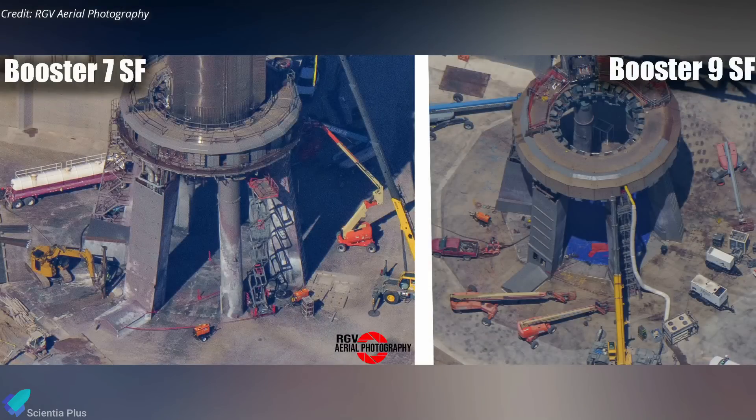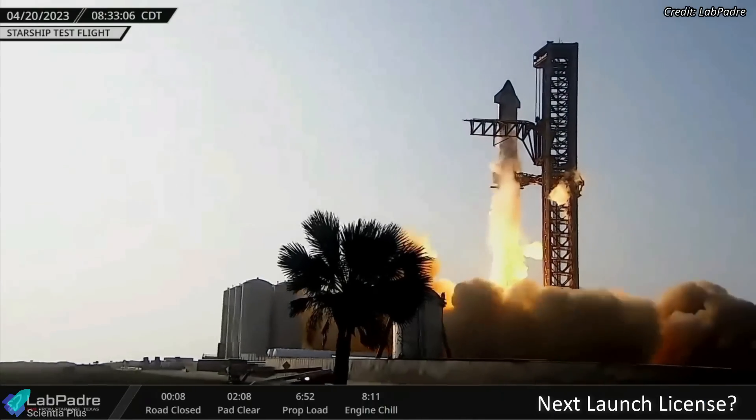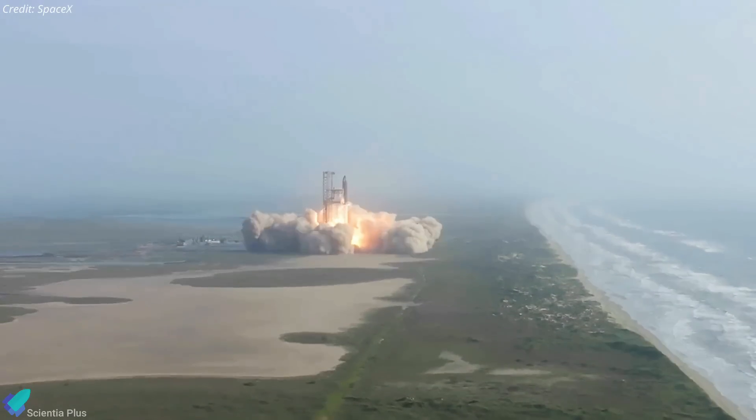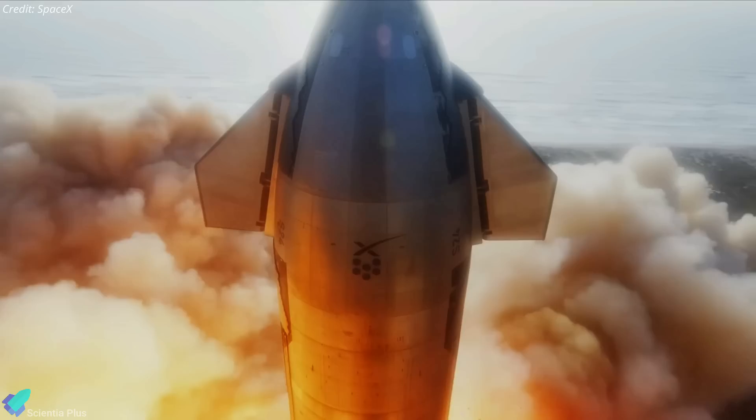These aerial images captured by RGV Aerial Photography show the condition of the launch pad after the Booster 7 and Booster 9 static fire tests. The pad has hardly any burn stains after the Booster 9 static fire. The launch pad sustained substantial damage during the April launch attempt due to the lack of a deluge system, including the bursting of concrete blocks that showered down debris for kilometers surrounding Starbase.